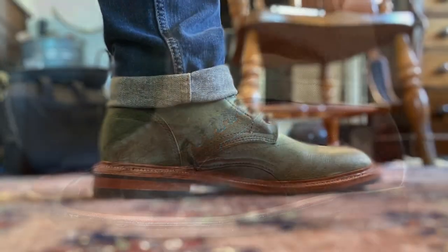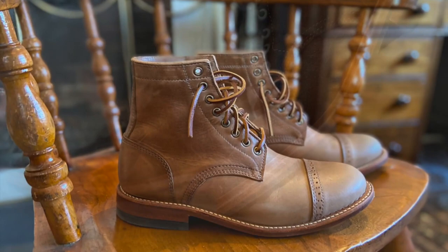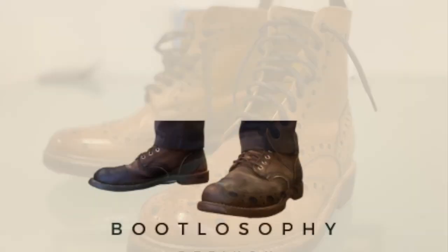In today's video I'm going to review the Thursday Boot Company wingtip boot that they call Wingtips. This is Thursday Boot Company's wingtip boot in a makeup that they call Dark Oak. You may have seen my video showing me unboxing these boots — if you haven't, I'll put a link to that unboxing video up here and down in the description below.